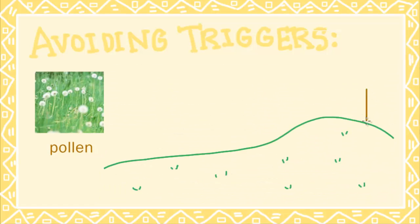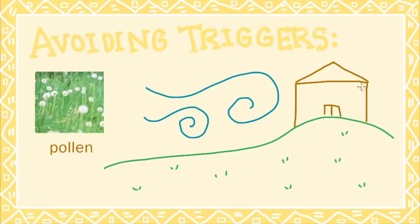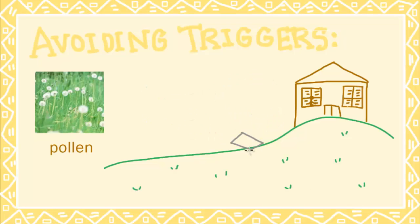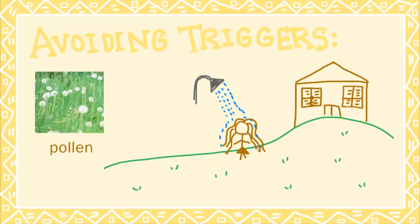For pollen, stay indoors on dry and windy days and between 5 a.m. and 10 a.m. when the pollen count is highest. Keep your windows closed and avoid mowing the lawn. Wash your hair after spending a day outdoors.